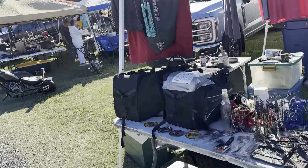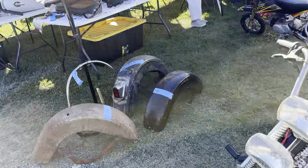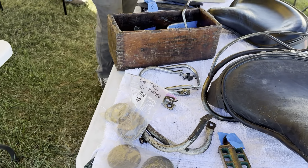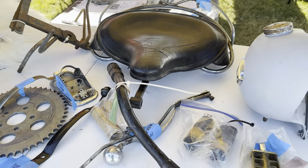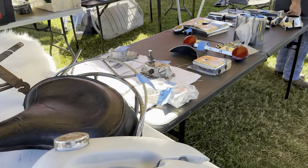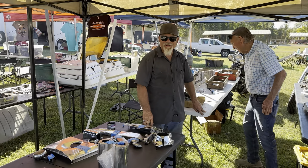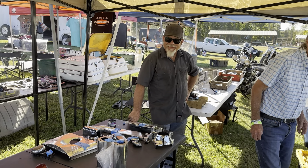All right everybody, got an interesting table coming up here — a bunch of stuff, all kinds of vendors. Yeah, I missed it earlier at this table — they just had a set of Flanders bars. I messed up on the Flanders bars. Oh yeah? No, I didn't get them. You sold them? Oh yeah, sold both sides of the Flanders. That'll be my go-home regret.